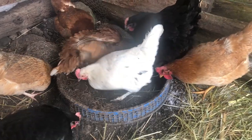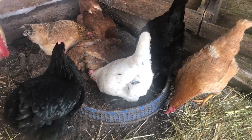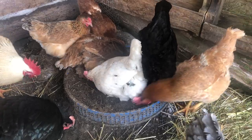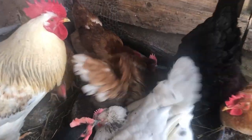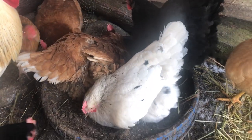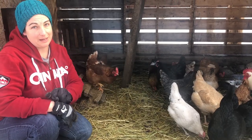We also keep a small dust bath area outside throughout the winter just so the chickens have access to something they can get into and clean themselves up. It is great for them to get fresh air and to get out of the coop, and it also helps us do our winter coop maintenance.